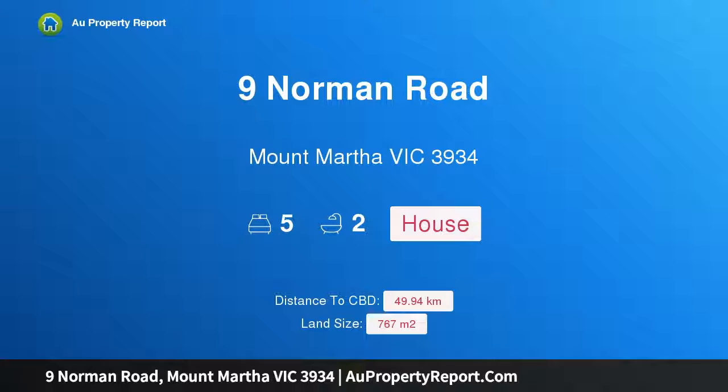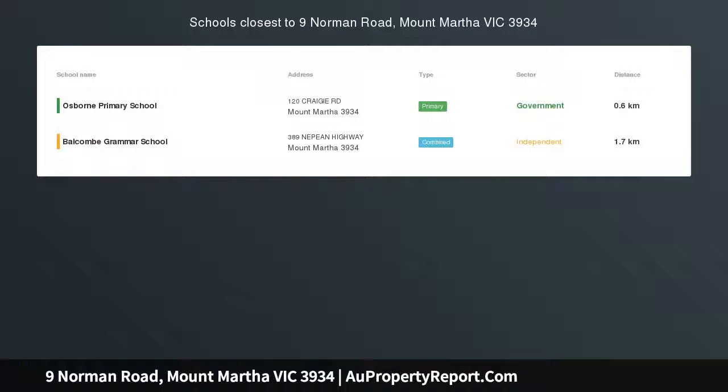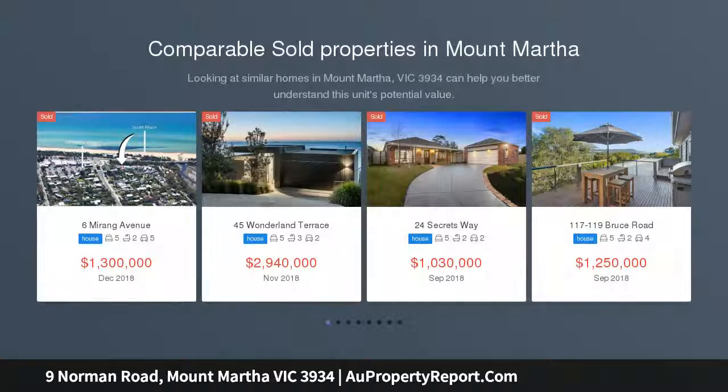Hi, I am glad to introduce Property 9 Norman Road, Mount Martha, Victoria, 3934. Seaside Sanctuary with solar-heated pool.